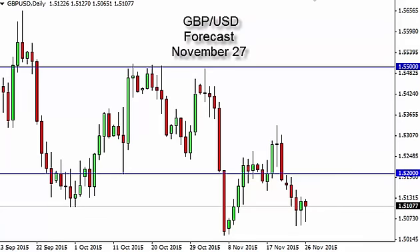Pound dollar daily forecast for November 27th by FX Empire. The pound dollar initially fell during the day on Thursday, but then turned back around to form a hammer for the third session in a row.